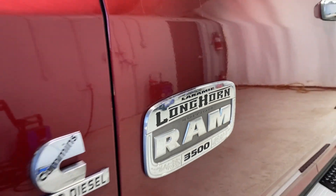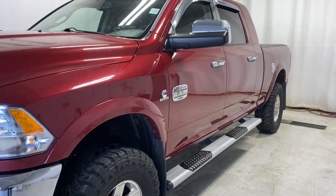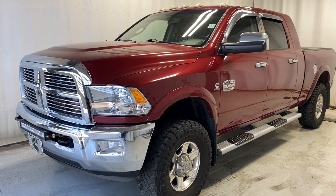That'll wrap it up for the 2012 Ram 3500 Laramie Longhorn with the turbodiesel Cummins engine in beautiful red. If you have any questions or want to book a test drive, please visit us at parkmas.ca. Thanks for watching, catch you in the next one — have a great day!